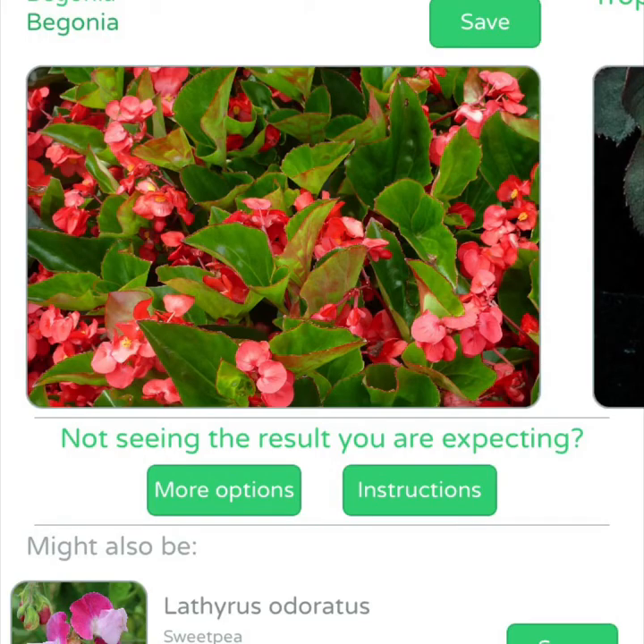Well, anybody can see it is not again the same flower, it's not the same plant, don't you think?